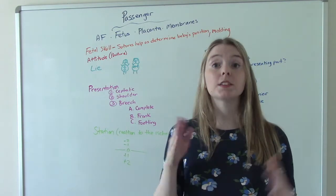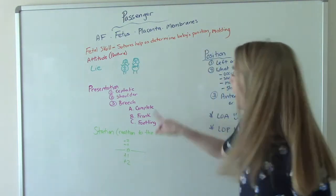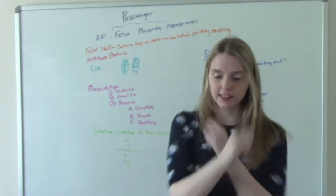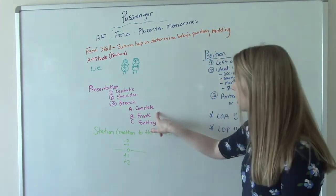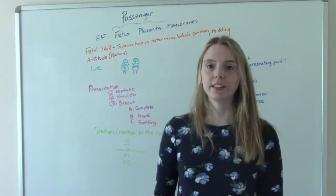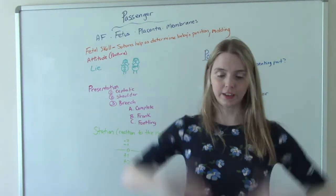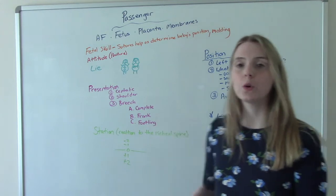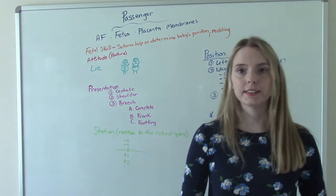There are three different types of breech position. There's complete breech, where baby is kind of sitting with their legs crossed. Frank breech, where they look like they're diving into a pool — toes to nose, legs straight up. And then there's footling breech, where one of their legs comes out first, so you might see their foot first.